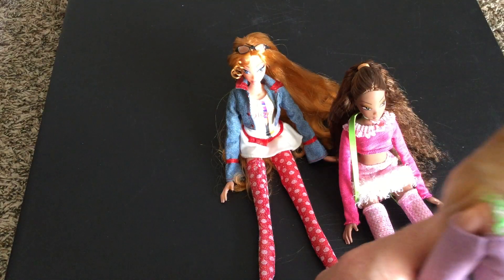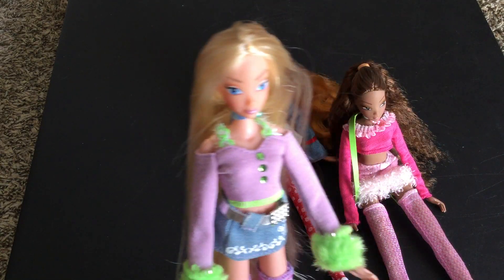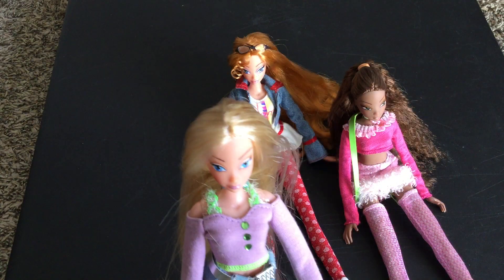So there was a total of five of these dolls that were made, and I only have three of them.